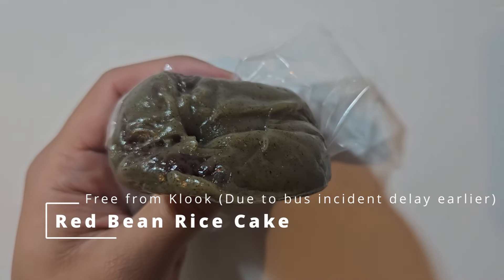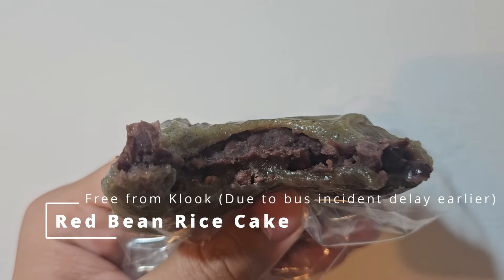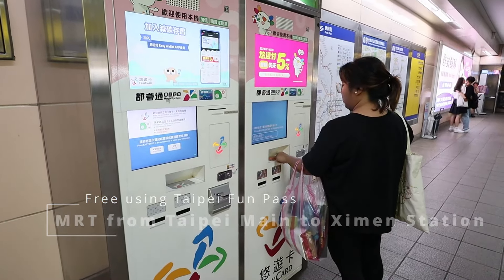We're on the bus going back to Taipei main station. The tour guide gave us rice cakes — choices of red bean, taro, taro cortex, or green which is salty. This was because the bus was delayed earlier, so they gave us this free. The rice cake has a similar texture to mochi. The red bean makes it taste slightly sweet, and it's chewy and enjoyable to eat.